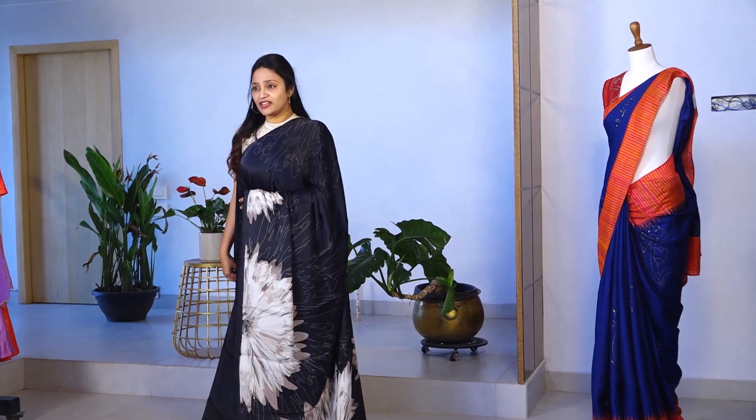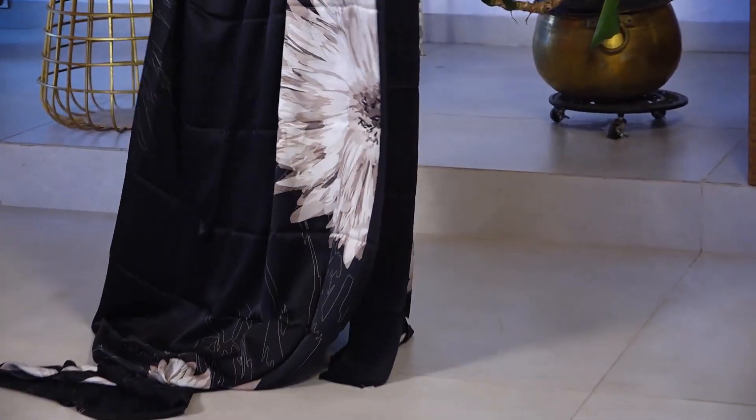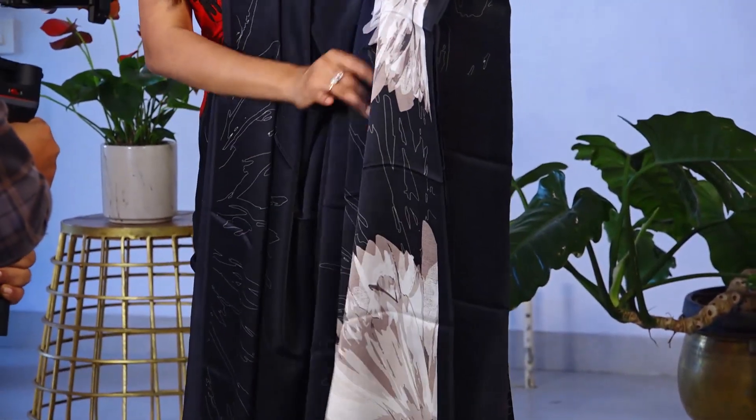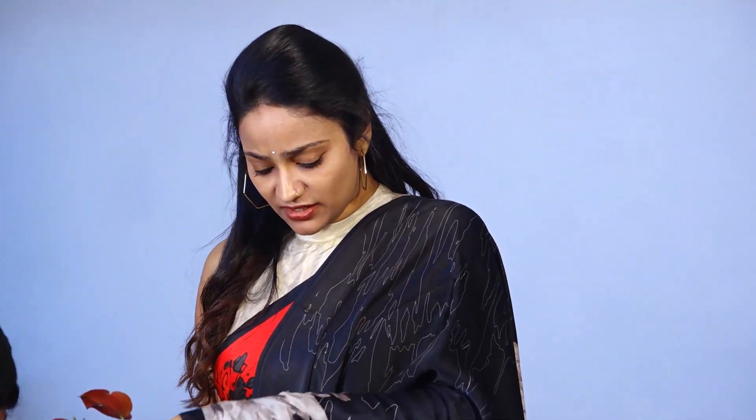This is a wonderful saree. It is a black one — a beautiful beach color. It is a floral print, a digital print, and that is the best part about the feel of the saree. It is a pure satin saree, very smooth with a very smooth finish.